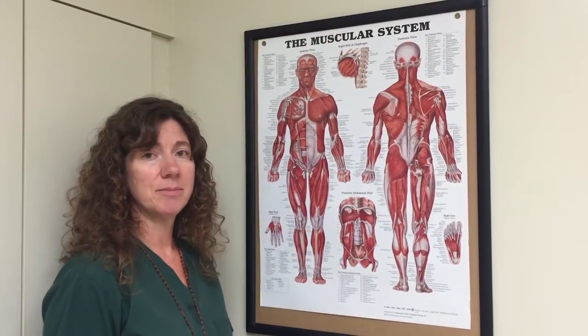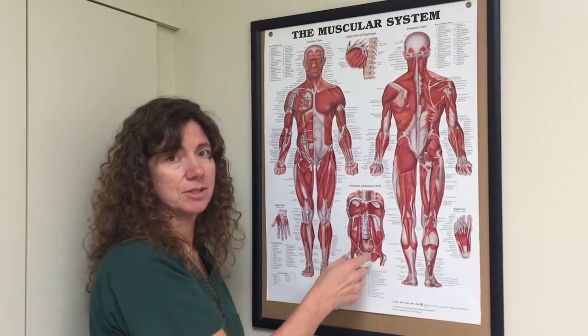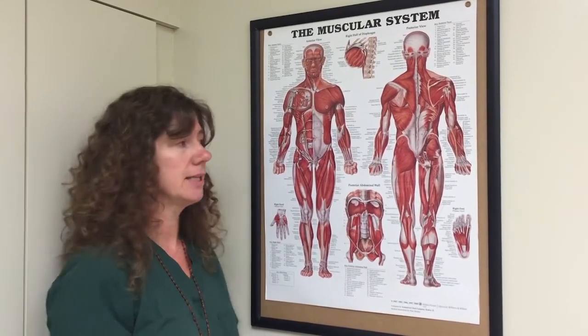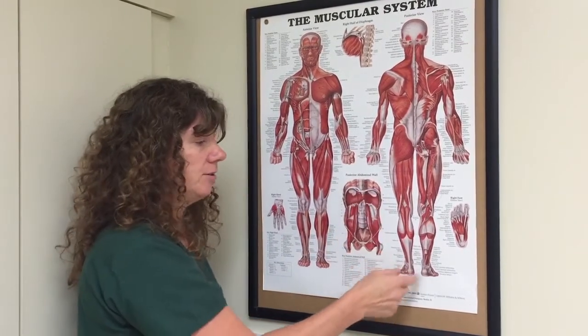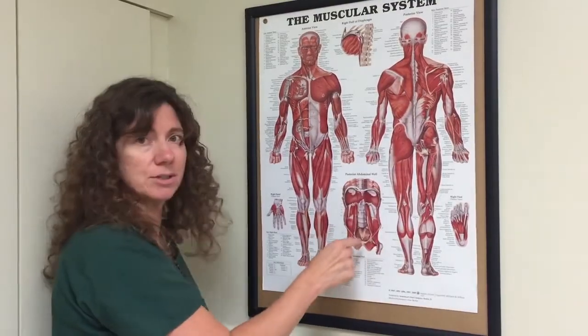Taking a brief orthopedic history may uncover factors on the outside of the pelvis and down that kinetic chain that are contributing to pelvic floor dysfunction. Looking to see if they have an antalgic or asymmetrical gait, do they have a total hip replacement, maybe knee bursitis, tendinitis, and some plantar fasciitis — these issues can contribute to pelvic floor dysfunction.